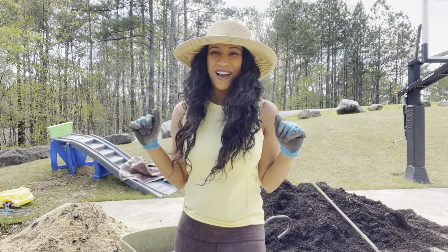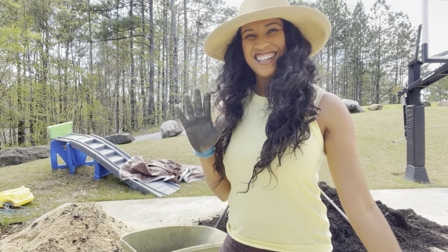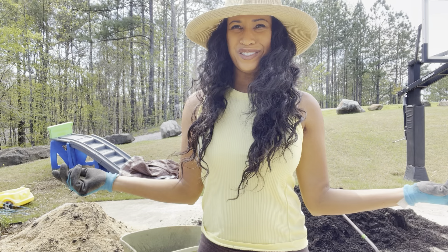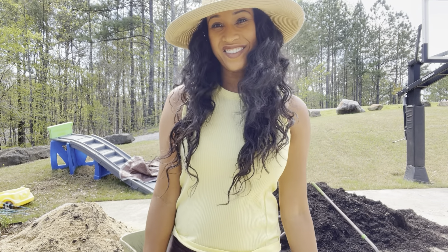Hey guys, I am out in the garden doing a garden update. I always think should I do a separate channel for gardening? But I don't do videos that often to do that, so I figured it could bless you if you're into gardening anyway.